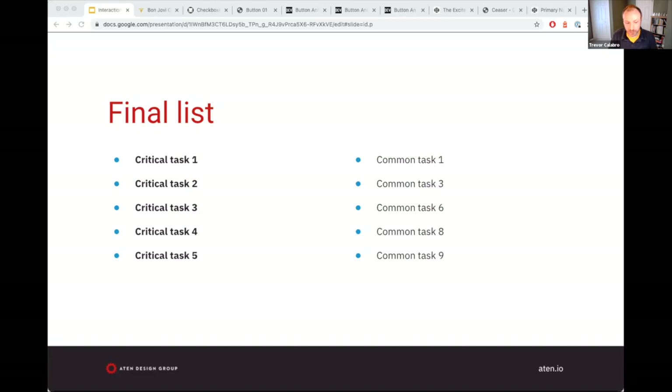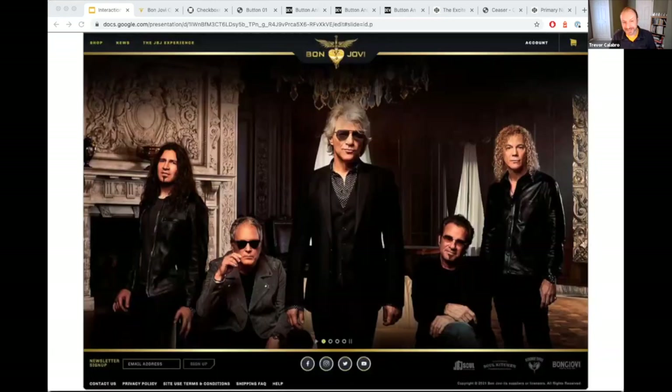Let's do this in the real world. I picked bonjovi.com as a case study. No reason — I just randomly picked this website. Honestly I am Bon Jovi agnostic, I have no feelings otherwise. It's not exactly my cup of tea, but no slight on Bon Jovi.